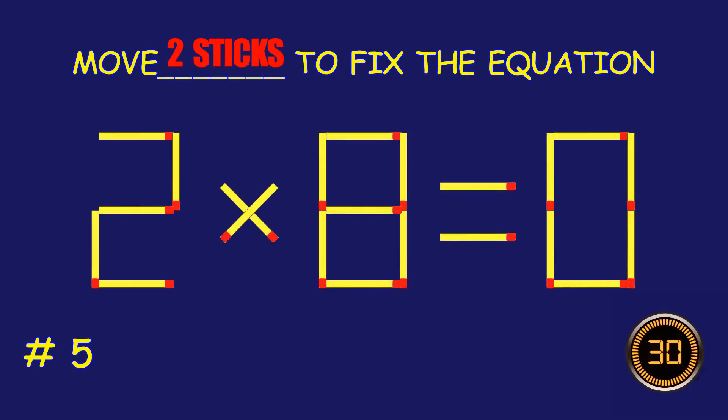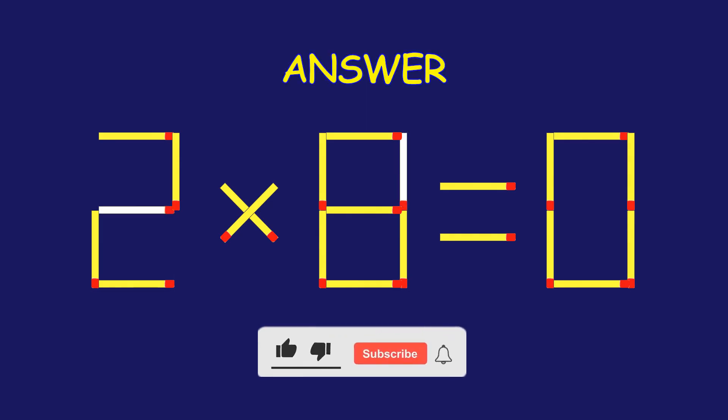Puzzle 5. Move two matchsticks to fix the equation. Well done! Fantastic job!